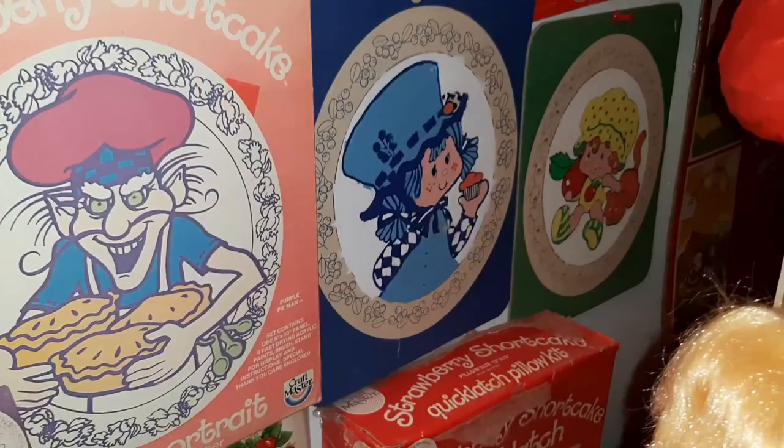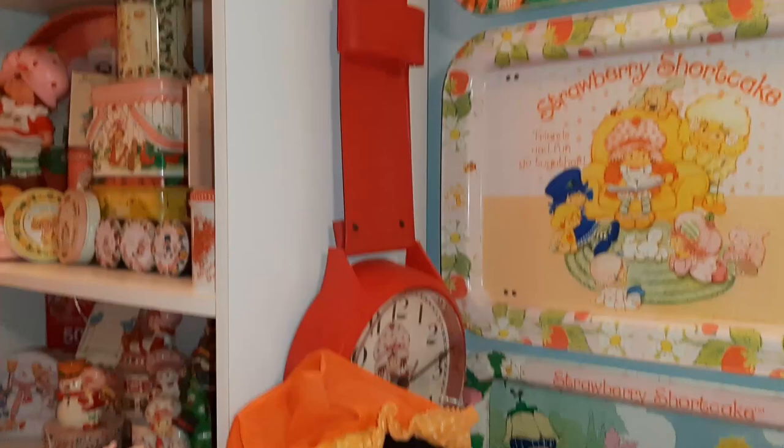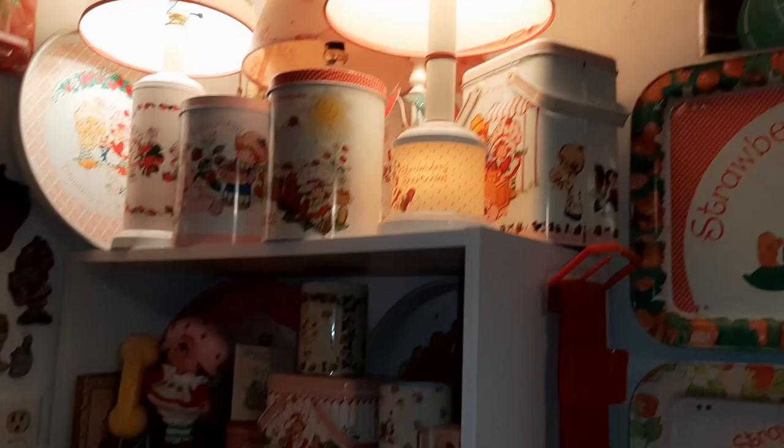And then down here we have kind of hidden some sewing art kits and a needle quick latch pillow. And the tins here and then the giant clock watch. I've got lamps and tins up here — I did a video on these.